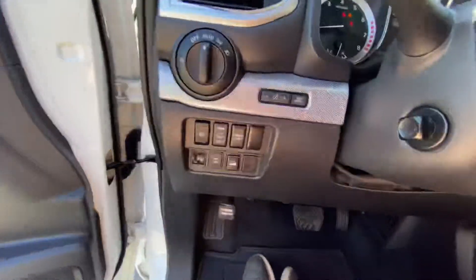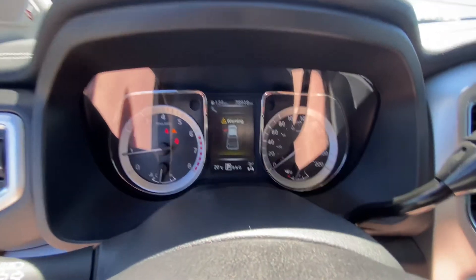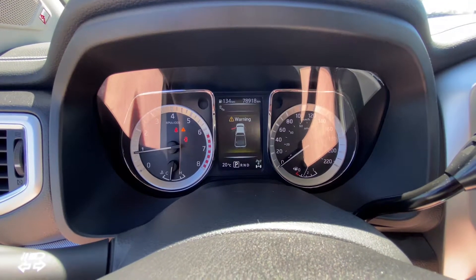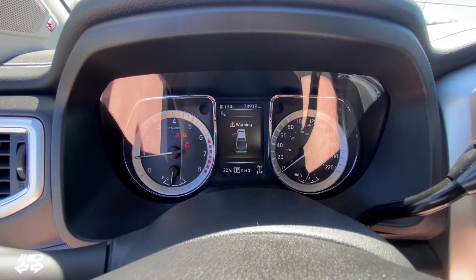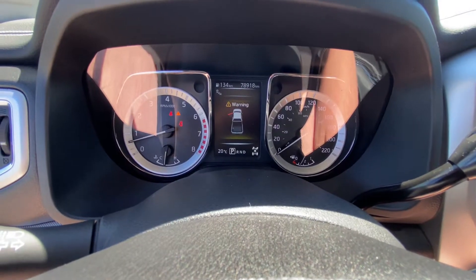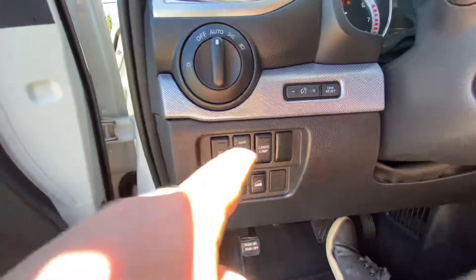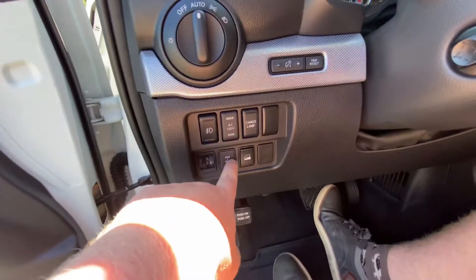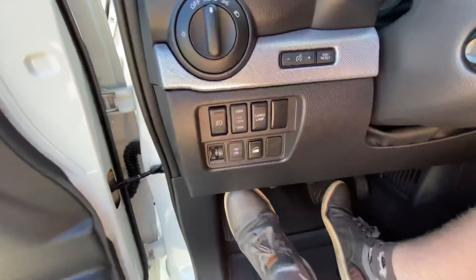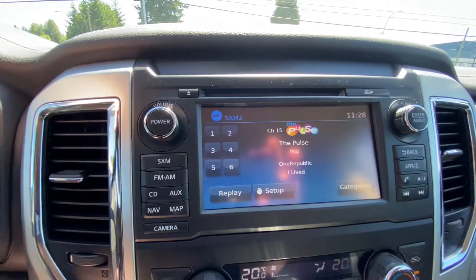Look at all these buttons — buttons there, buttons here, buttons everywhere. Little info screen in the center; 78,918 kilometers at this moment. Two-wheel drive display on the bottom — if I switch it to four-high, you can see it's ready to go. Automatic headlights, and you've got options down here: cargo lamp, fog lights, power inverter, locking differential, e-brake classic old-school.